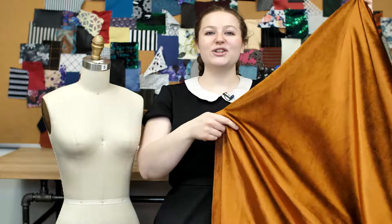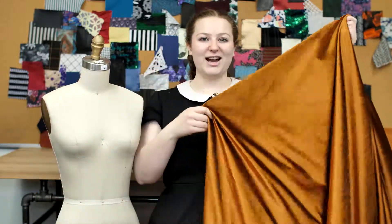This product is 100% polyester, so it should be machine washed in warm or cold water, tumble dry on low, and ironed on low.